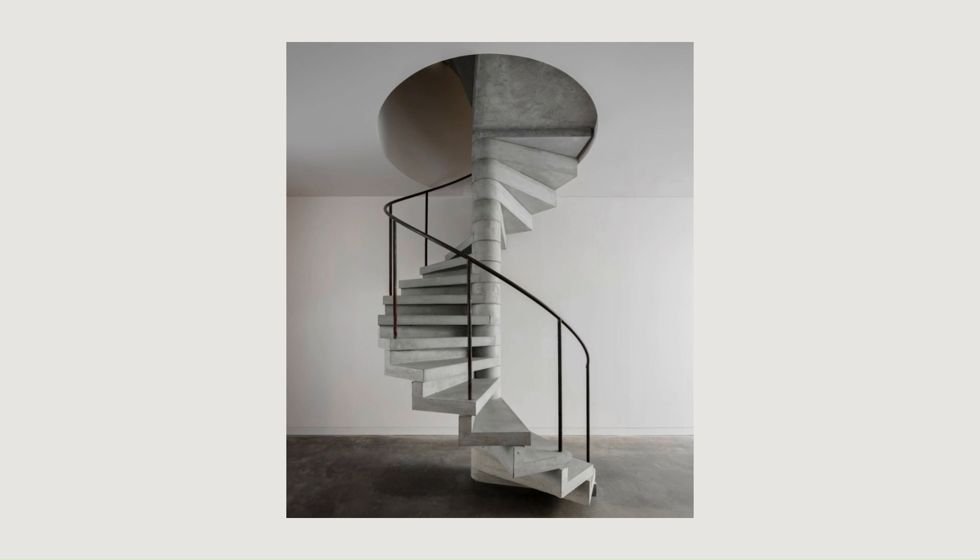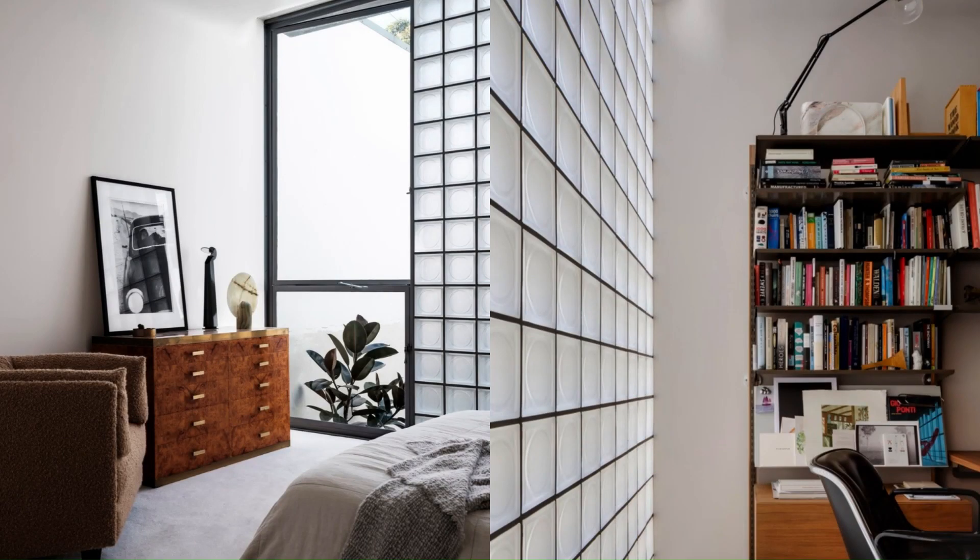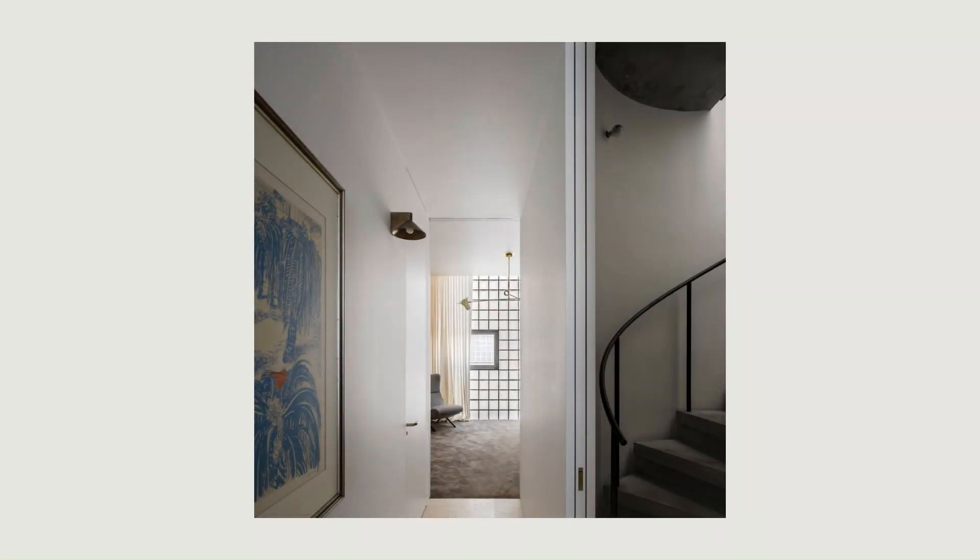Its Palladian floor plan flips the usual terrace/townhouse model, locating the studio at ground level, bedrooms and bathrooms above, and living area, kitchen, and outdoor terrace on the top level.